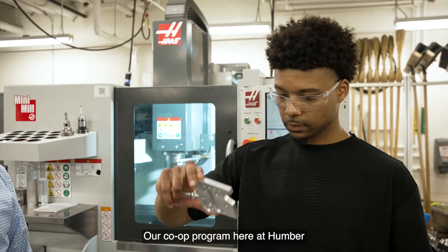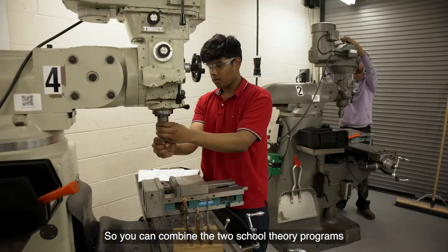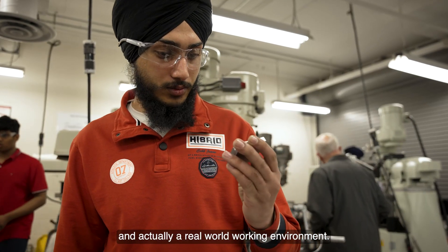Our co-op program here at Humber allows you to go to school and actually go to work, so you can combine the two — school theory programs and a real-world working environment.